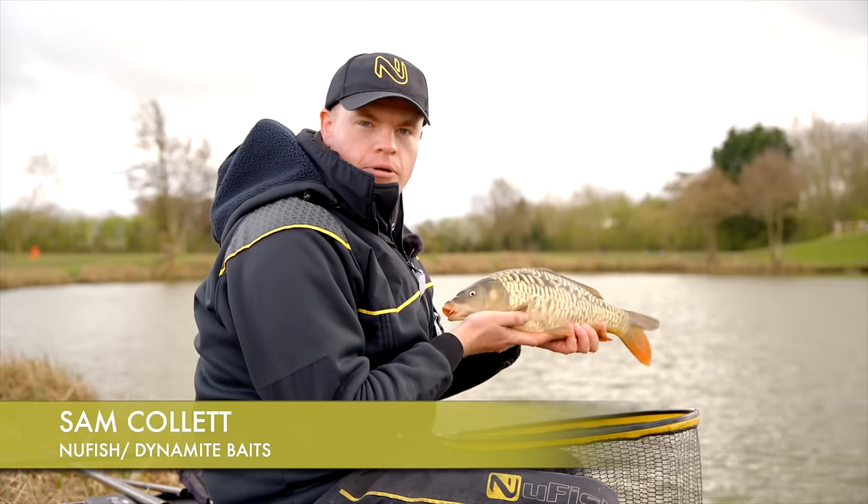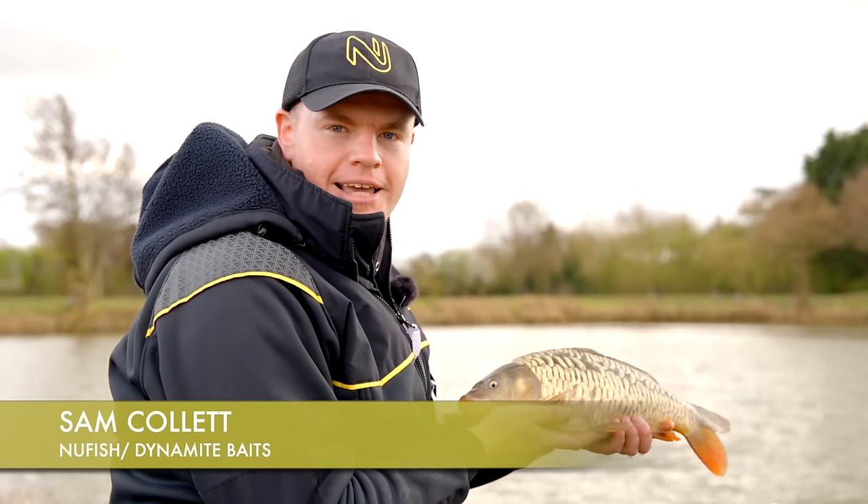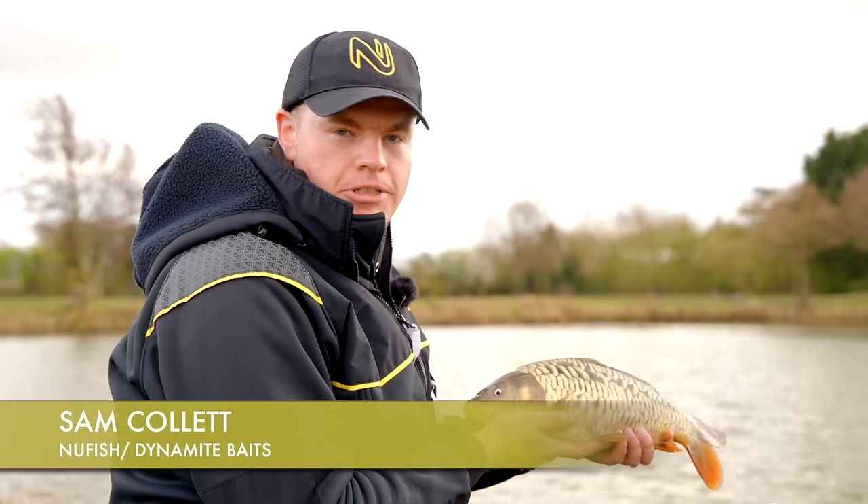These deep commercial lakes can cause some real problems catching fish. We've come here today to Makings Fishery to show you how to get the most out of these deep water commercials and catch fish like these.